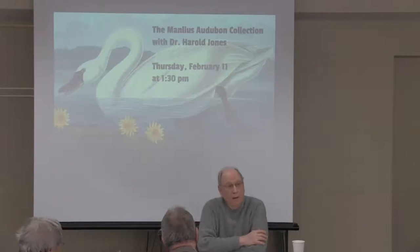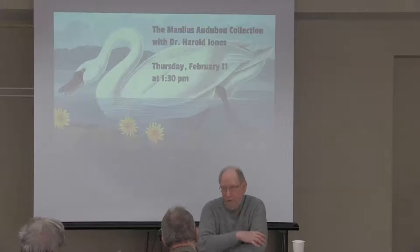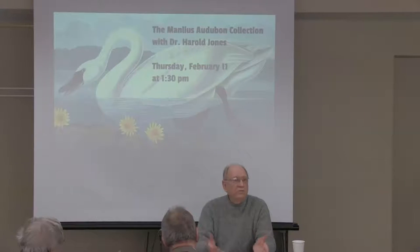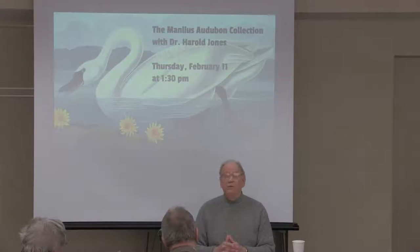Audubon couldn't find anyone in the United States to print the book — many in scientific organizations thought he was too rough and lacked the right credentials. So he went to Europe, where they fell all over him, calling him the American woodsman. He found a printer in Edinburgh but wasn't satisfied after about ten plates, then found another printer named Havell who did all the rest of the work. Most of the books were probably sold in Europe, where there was a long tradition of interest in botanical and bird books. He started publishing these prints in 1828 and finished around 1839 — it took 11 years just to publish the prints.